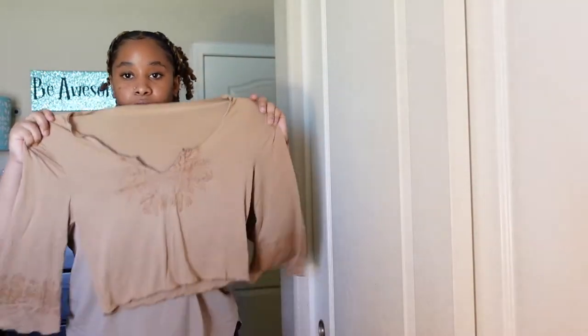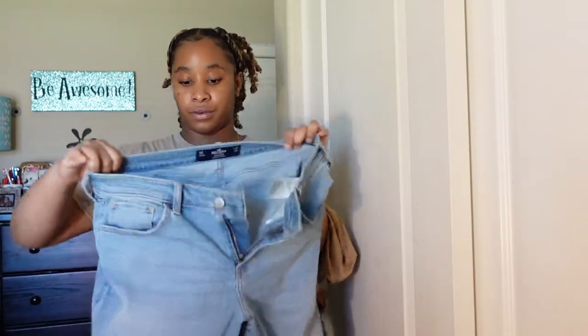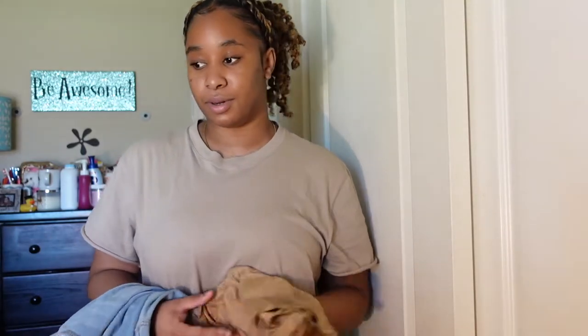First up we have a shirt from Shein — it's a Y2K shirt, and by the way all my shirts I got are in a large. I'm going to be putting them on with these jeans from Hollister. I already took the tag off some of them. I'm just going to try one shirt with all the jeans to make it go faster.